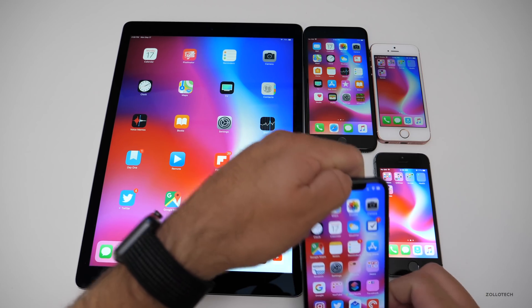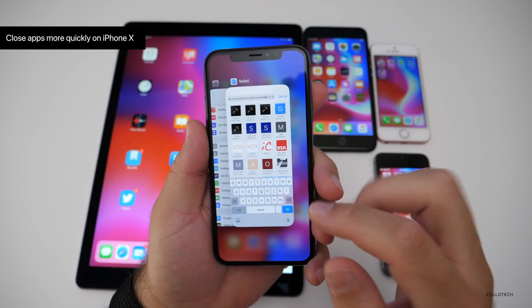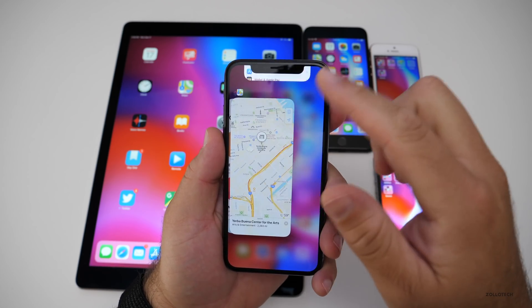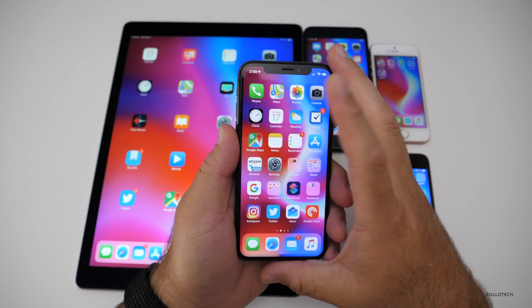There's also a new gesture on the iPhone X to close apps. Previously you had to tap and hold, but now you can just swipe the app off — swipe up, swipe off. Pretty simple and straightforward.